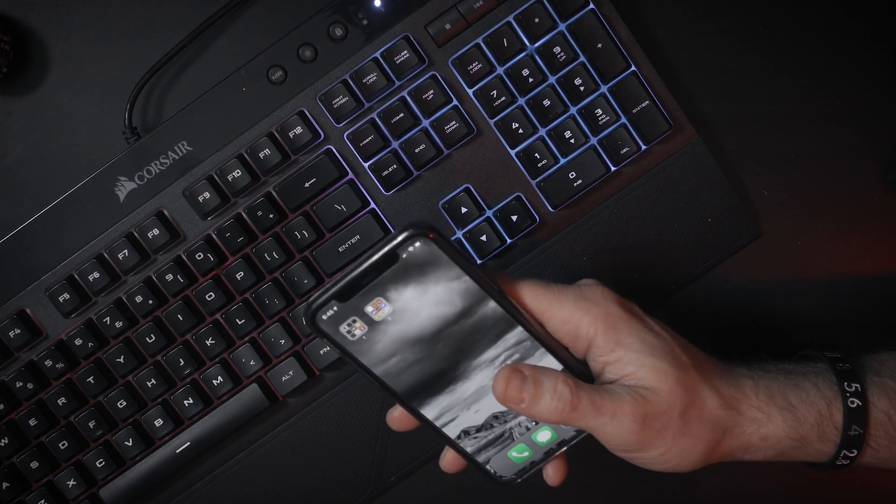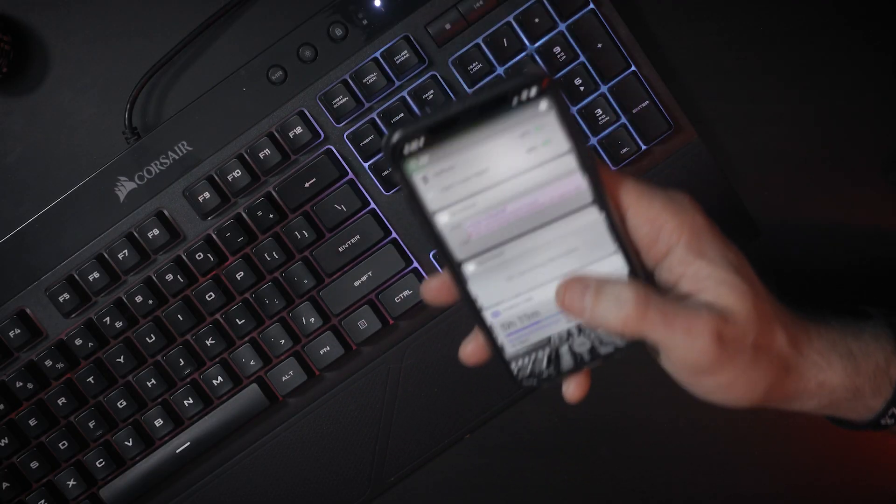I also turned off the app suggestions. When you swipe to the right and get all those little widget things, it doesn't suggest apps for me anymore — so that's another way to prevent me from just quickly jumping into the apps I use all the time. But so far, so good. It seems to be keeping my screen time down, and I'm enjoying it.